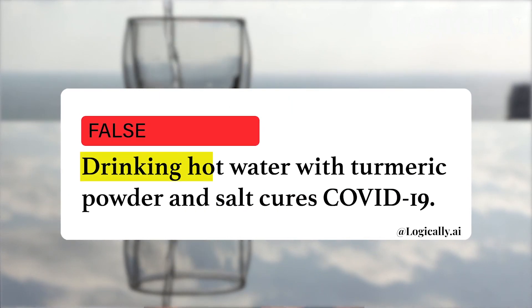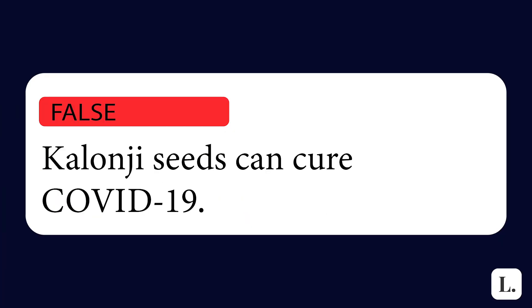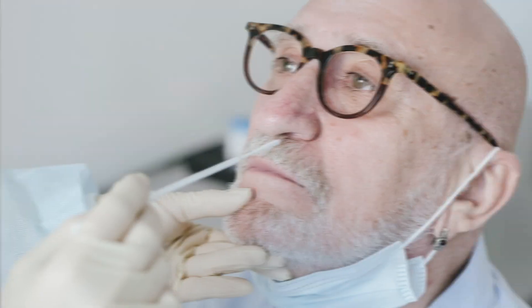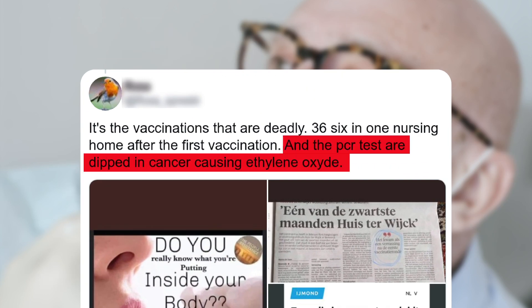From drinking hot water with turmeric and salt to cure COVID, to other bizarre COVID theories, we here at Logically have debunked a long list of COVID misinformation theories. And another one circulating on social media is that nasal swabs used for COVID-19 RT-PCR testing have cancer-causing substances in them. Let's find out if this is true or false.